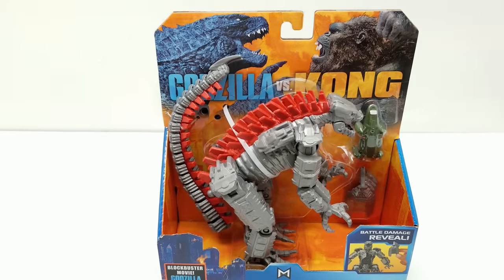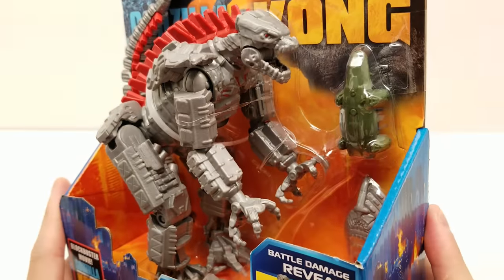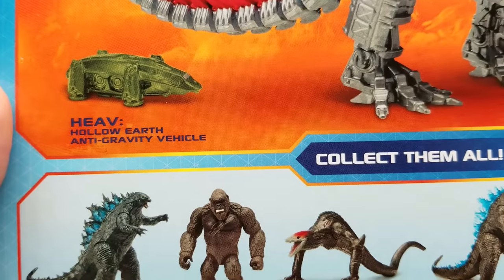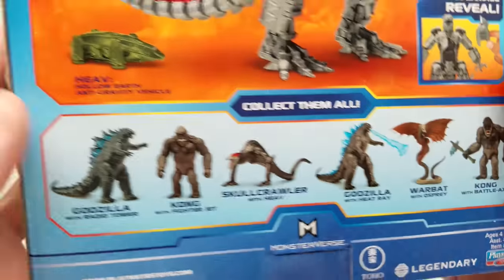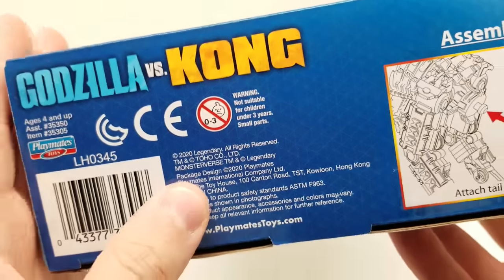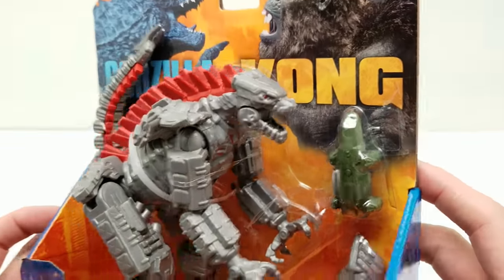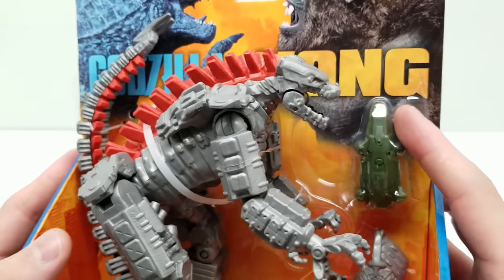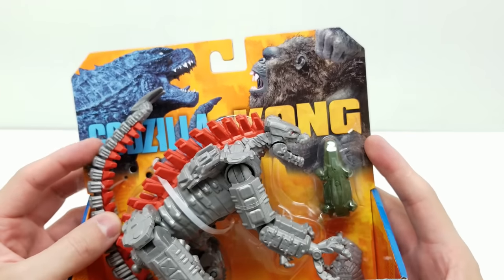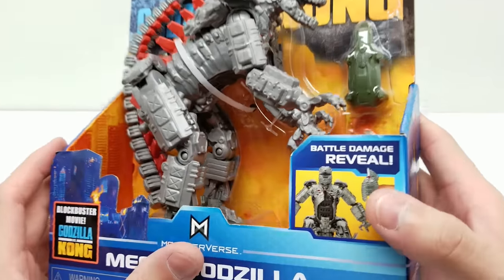Alright, so Mecha Godzilla with a Hollow Earth vehicle — doesn't that look incredible? I'm so excited. Right here: Hollow Earth anti-gravity vehicle, looks absolutely astounding. The art is pretty similar on all of them of course. This one still says 2020 but the new ones say 'Blockbuster Movie Godzilla vs. Kong' and it looks pretty sick. I wonder how close this is going to be — the toys are sometimes made early in development or in the middle of production, and then they might shift in post-production.